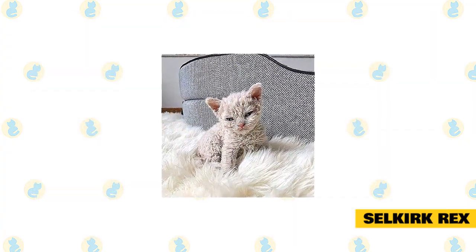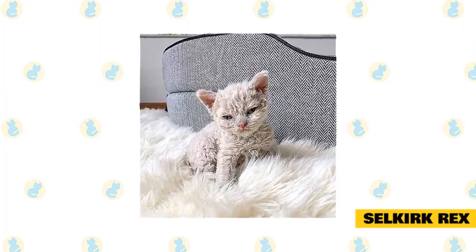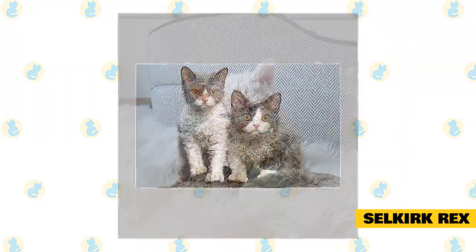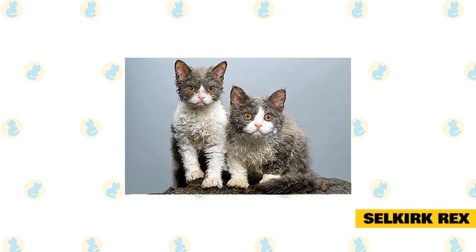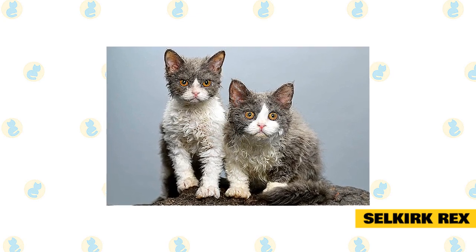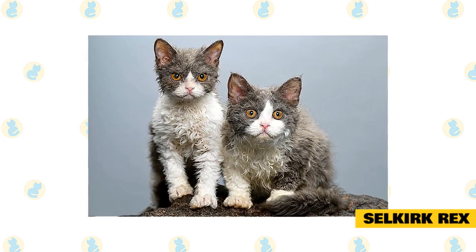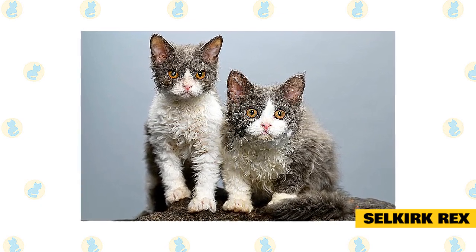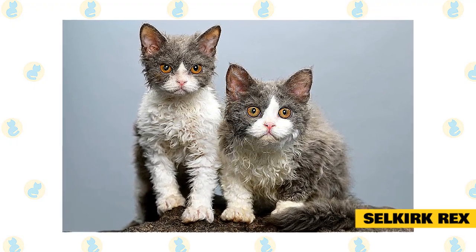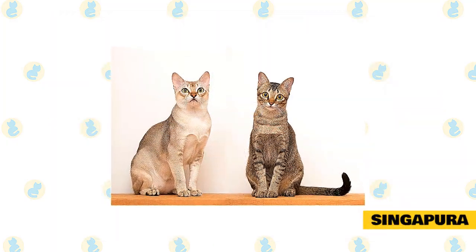There's no such thing as a bad hair day for the Selkirk Rex. These cats in sheep's clothing look like little stuffed toys you'll want to hold and cuddle, said Fisher. Plus their thick curly coat is simply amazing to feel. Tolerant and affectionate, the Selkirk is not always a lap cat but he likes people and other animals. With his sociable nature, he dislikes being left alone for long periods. He won't hesitate to demand attention in a small quiet voice if he feels he's not getting his due.